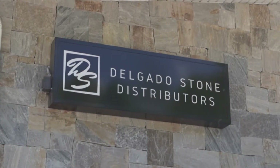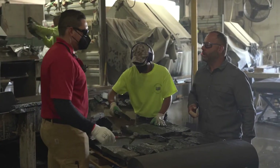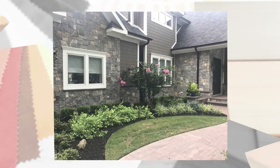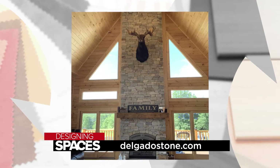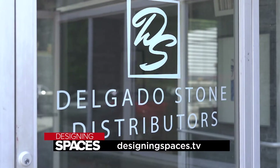Delgado Stone lives by their mission to lead by example and always provide the best customer experience. Lead by example — it's not something we just say. We're going to stand behind our products throughout and be with them from the start of the project right through the very end. If you're looking to update the front of your home or build a stone hardscape in the backyard, the right product is waiting for you at Delgado Stone. Visit DelgadoStone.com or watch this segment again at DesigningSpaces.TV.